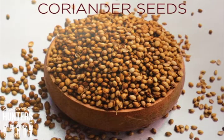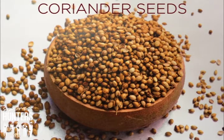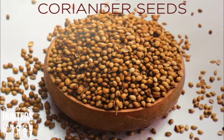Then Elias uses coriander seeds, which come from a herbaceous and aromatic plant, cultivated especially in Asia and Latin America. But it's also used a lot in the Mediterranean cuisine. Its essential oil can also be used for its aroma and fragrance.